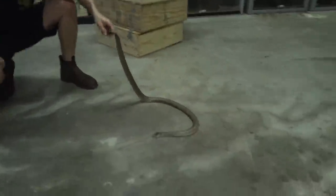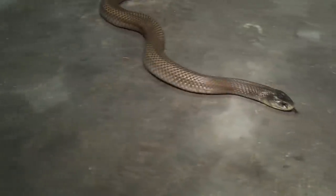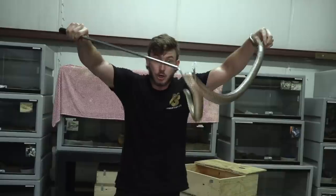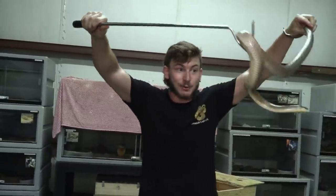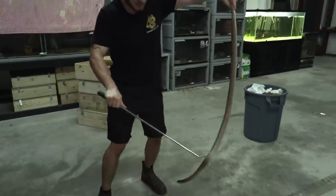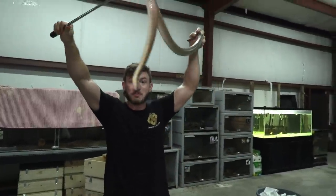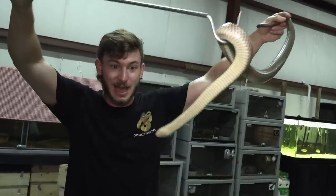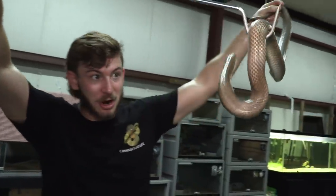The pygmy king brown is in the Pseudechis family — the black snakes — also including the king brown. And the king brown is not related to the western and eastern brown snakes; it's actually related to the black snake family. So in Pseudechis you get your mulga snakes, red belly black snakes, plain black snakes, and of course the pygmy king brown, Pseudechis pailsei. This is a beautiful mainland species found in Australia.